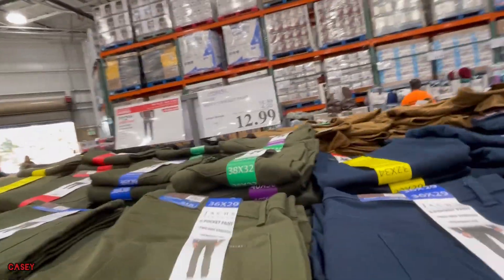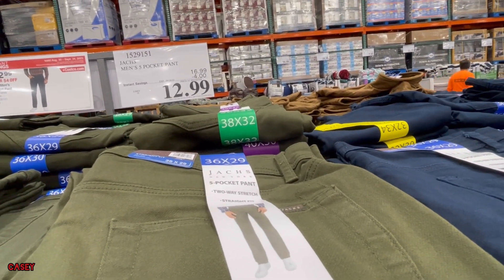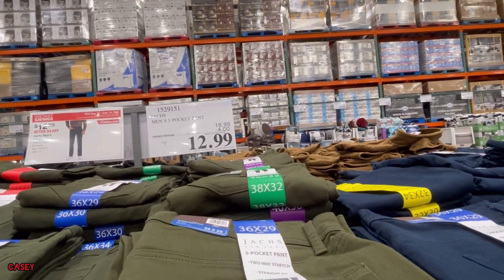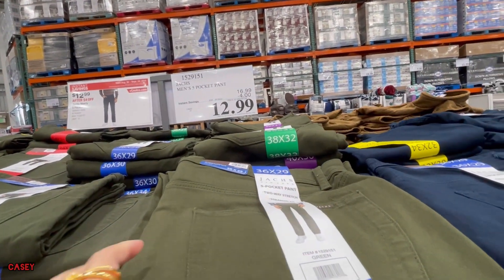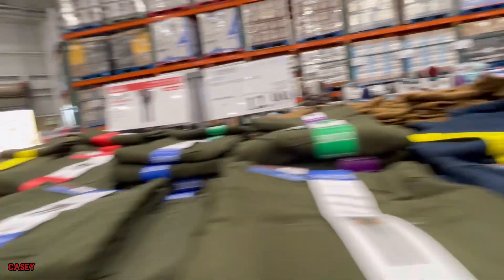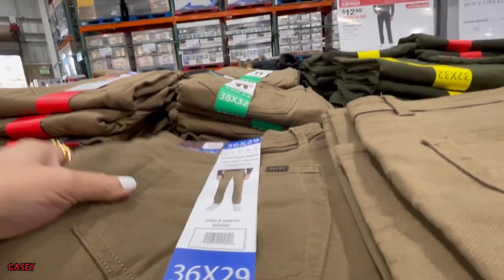And they also have these Jock's five pocket pants — savings of four dollars, so it's $12.99. They have them in green, blue, and khaki. Super nice.